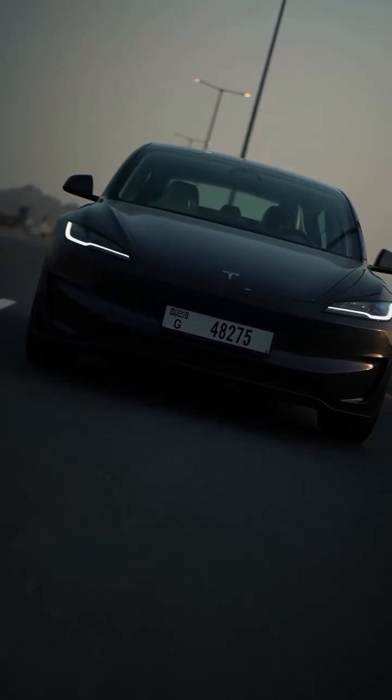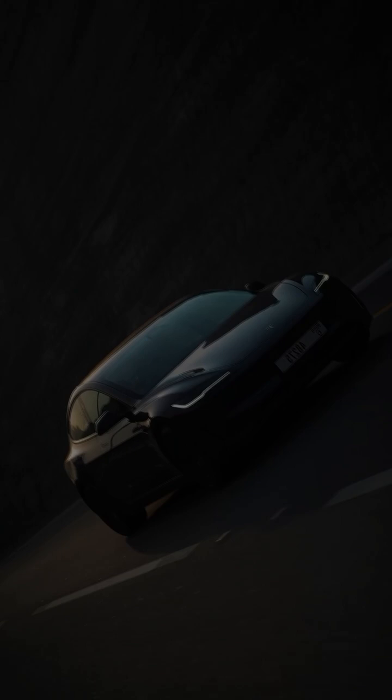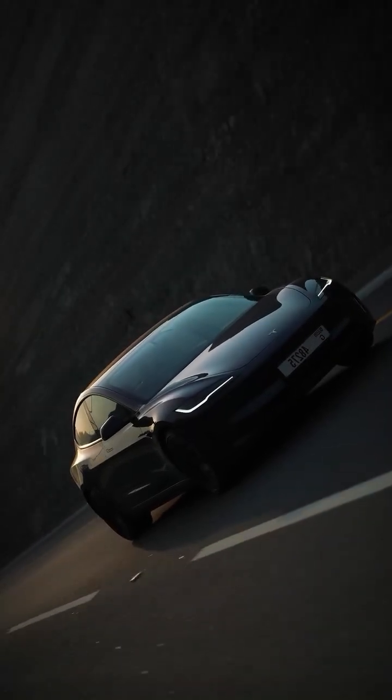And here's the real kicker — price. The Model 3 refresh starts around $38,000, and with incentives it could drop closer to $32,000 in some regions. That's cheaper than many gas-powered sedans, while giving you futuristic design, crazy speed, and insane efficiency.